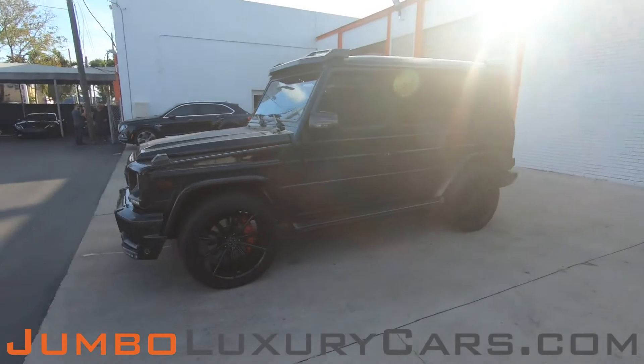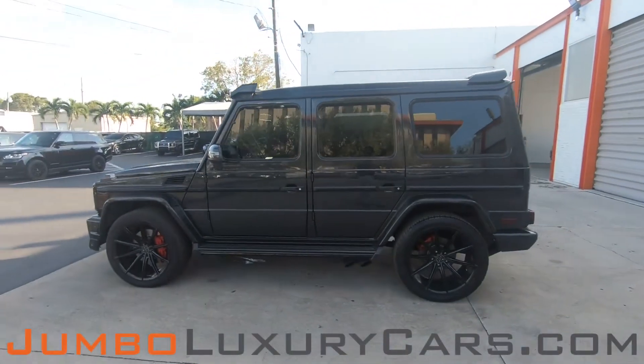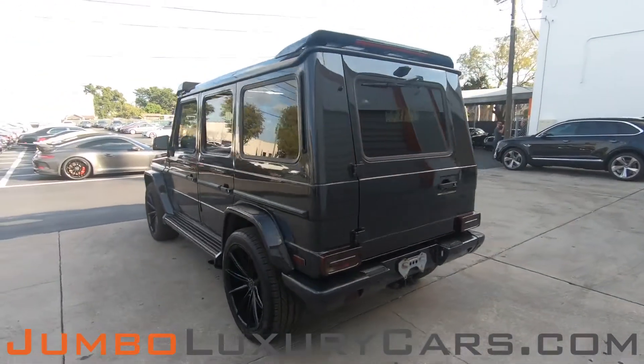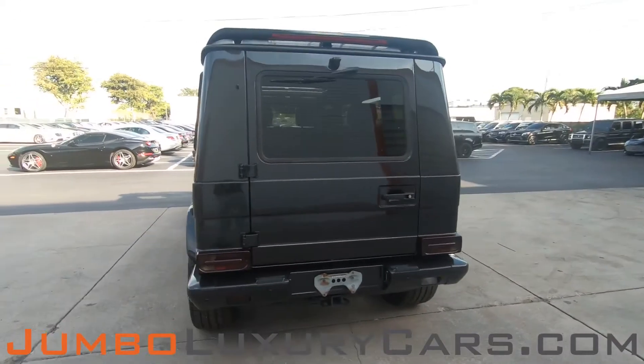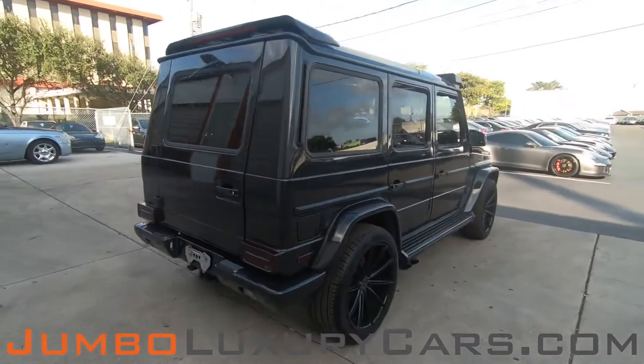Dear future customer, welcome to Jumbo Luxury Cars. Here is your 2016 Mercedes-Benz G63 AMG, stock number 8183. This vehicle currently has 38,610 miles and, according to Carfax, has no accidents or damages reported, with two previous owners.